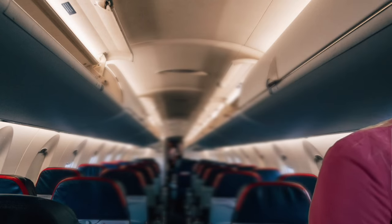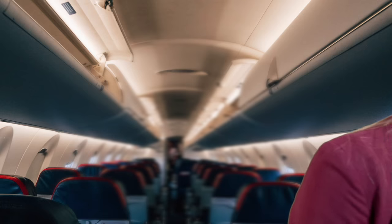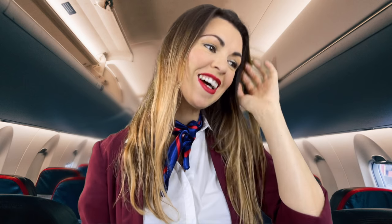Hi there, I'm just checking your seatbelt for you. That looks perfect. Is your phone in aeroplane mode? Fantastic, thank you so much. Alright, have a lovely flight.